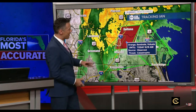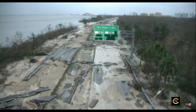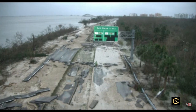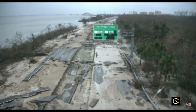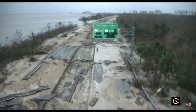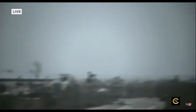Ian moved out of here — remember Ian was moving so slow over the state. Let's go out to Sanibel again. We've got some great live pictures out there. So this is the causeway. Not only did we see the bridge fall, but this is the road that would take you to the bridge — it's gone. Take a look at that. That is the asphalt there, just washed away, the actual barrier island road surface washed away.